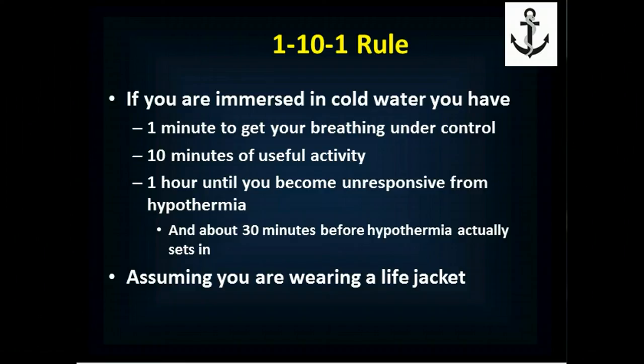You then have about 10 minutes of useful activity before you become incapacitated. This is where you need to do the things that are going to promote your chance of survival. This means getting into a life raft, or at least getting up as much as you can out of the water, signaling for help, and contemplating whether you swim or stay. This is where you can do things to increase your chance of survival.